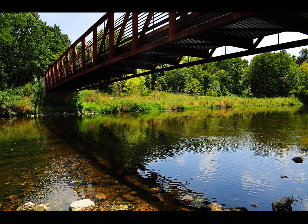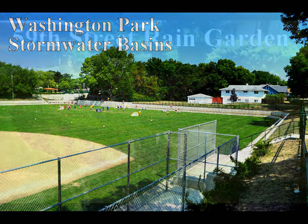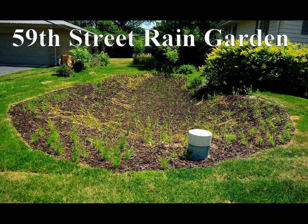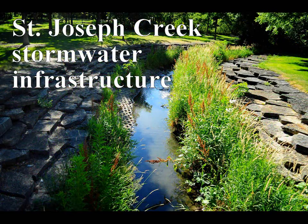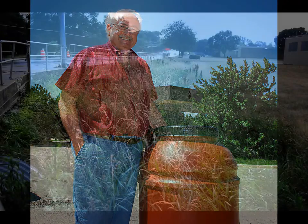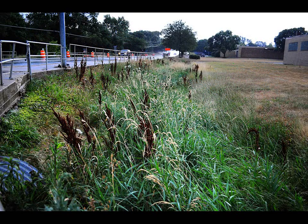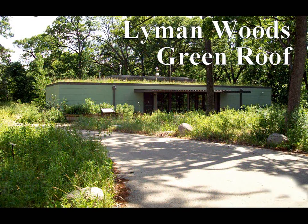The key to cleaner and healthier water and more sustainable communities is to capture rain where it falls, by helping it drain into the ground as nature intended, replenishing the groundwater. We can do this through things like rain barrels, rain gardens, permeable pavement, or just limiting the amount of impervious surfaces in our community — more green space, less pavement.